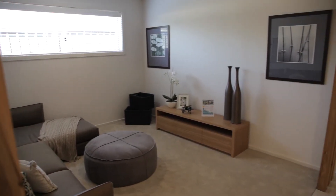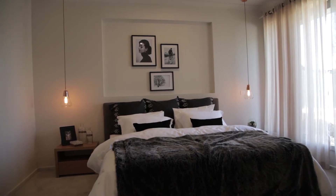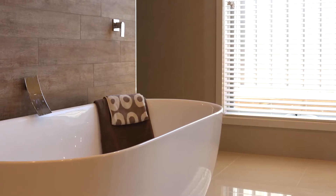The master suite of the Yarra has drawn a lot of comments and attention from people walking through the display home. The freestanding bath and the opulence of the master suite — we've really paid attention to the mums and dads living in this house, giving them a real space of their own where they can feel like they're in a resort or on holiday.